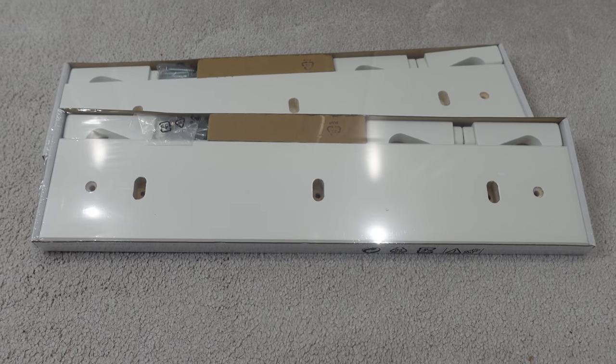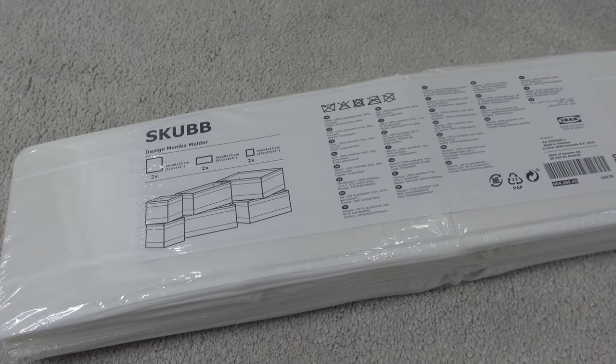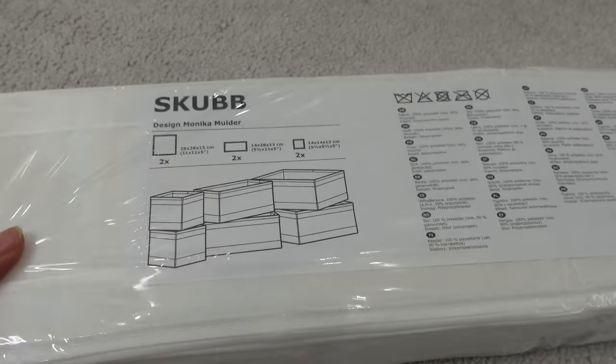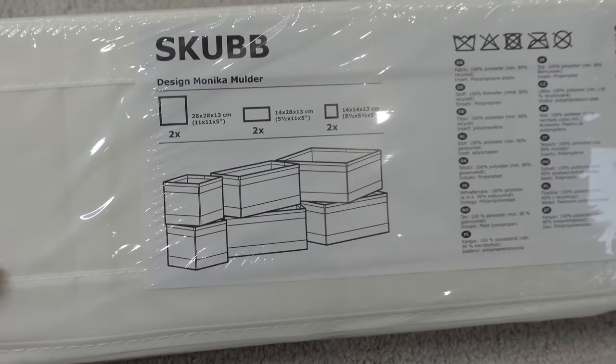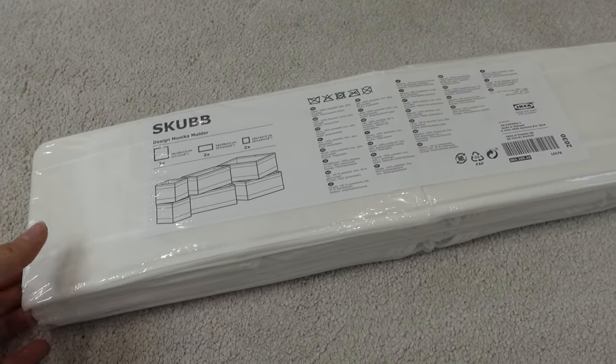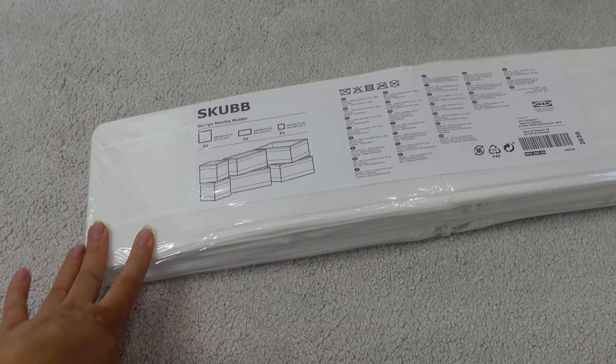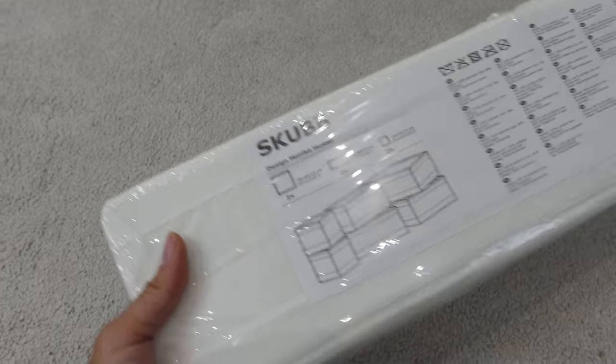I picked up more of the Skubb boxes — six drawer dividers — I needed these for the nursery drawer so I can get organizing. I use these all over our house: in my drawers, Lexi's drawers, just everywhere. So we needed more for the nursery.